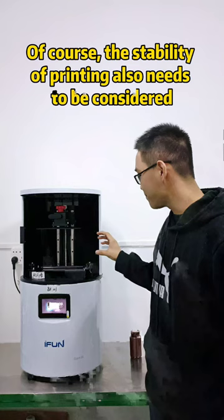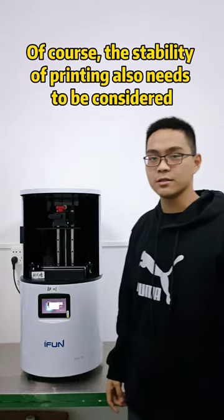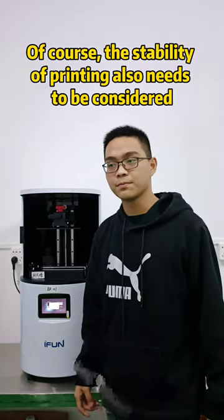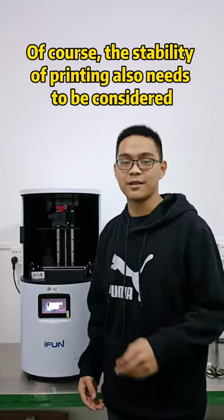The second part is accuracy. This printer can reach 29 nm XY resolution. If you print fine jewelry, this printer can easily meet your standard.